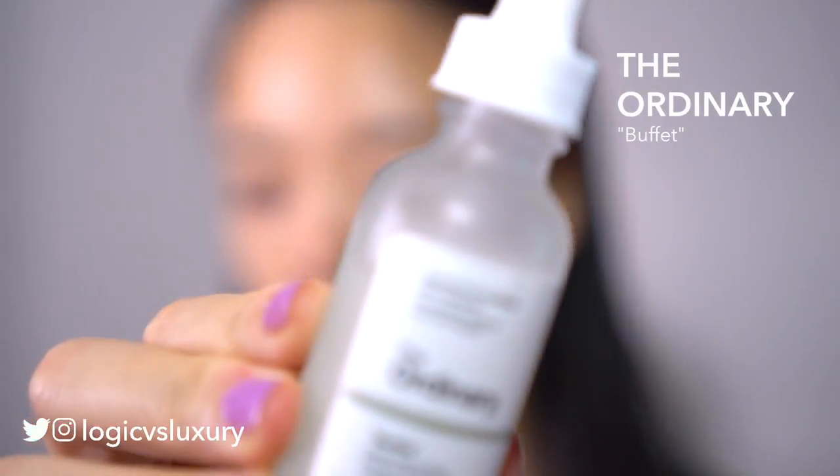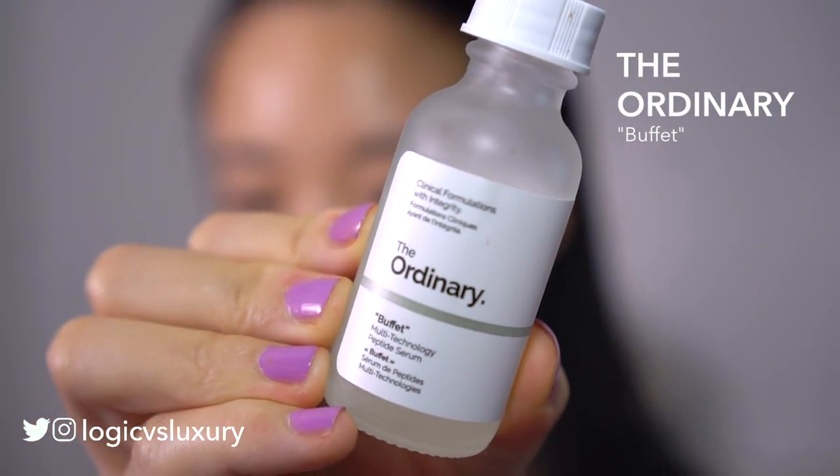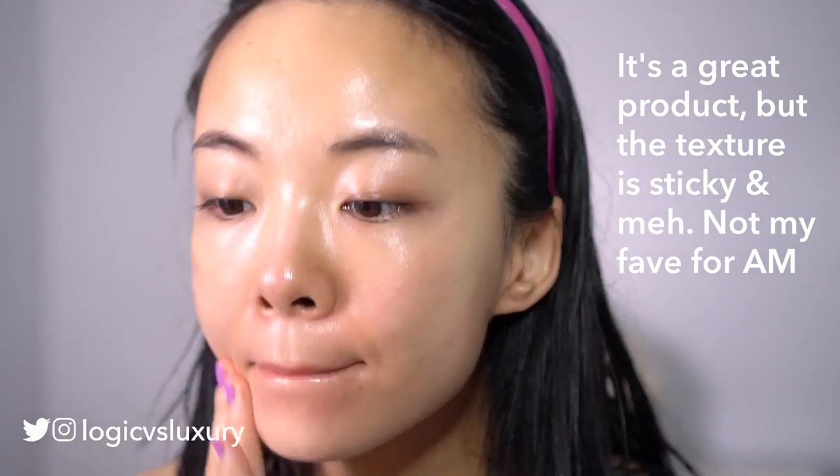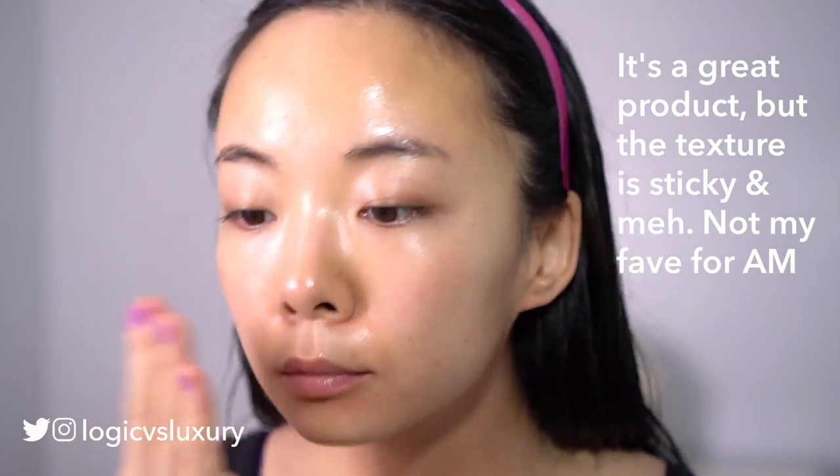Coming in next will be some Ordinary Buffet. This is my only other serum in the morning and it's a peptide-rich serum. I honestly don't love this that much — I prefer the one I used to use from Timeless, the CoQ10, and I'm looking forward to trying another one.